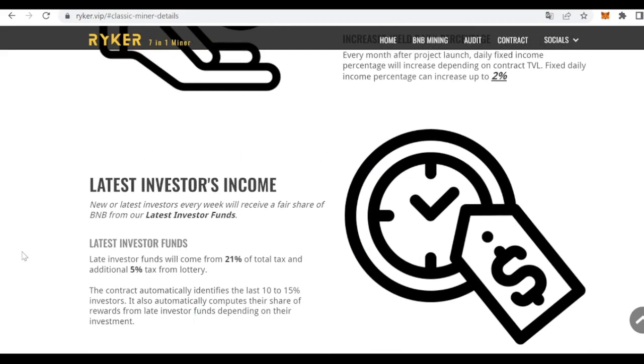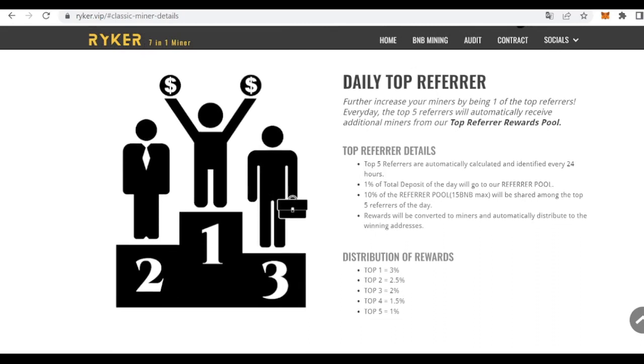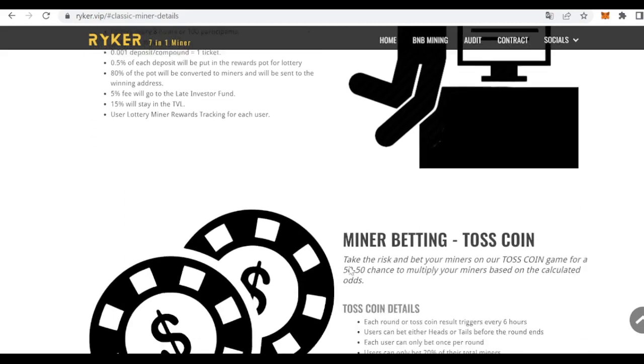Late investor funds will come from 21% of total tax, plus an additional 5% tax from the lottery. The contract automatically identifies the last 10 to 15% of investors and computes their share of rewards from the late investors fund depending on their investments. As for top referrers, apart from the extra 5% mentioned before, the daily top five will automatically receive additional miners from the top referrers rewards pool. Each deposit and compound also gives free lottery tickets — every eight hours a winner receives additional miners to boost their daily income rate.